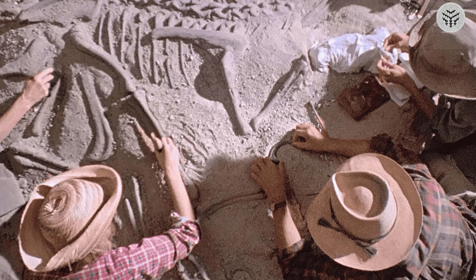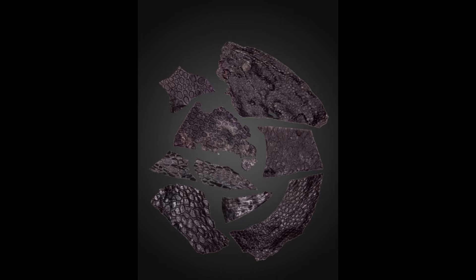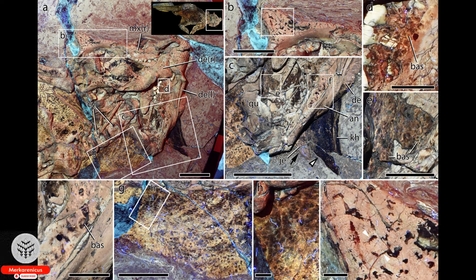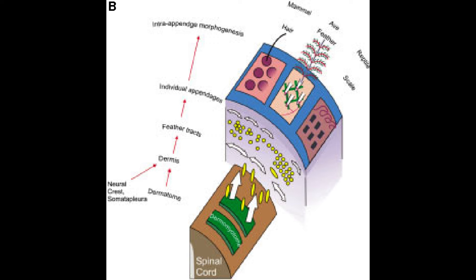Remarkably, it represents the oldest known example of preserved epidermis — the outermost layer of skin found in terrestrial reptiles, birds, and mammals. This evolutionary adaptation played a crucial role in the transition of organisms from water to land. The findings, including this fossil, were published on January 11th in the journal Current Biology and were part of a collection of specimens recovered from the Richard Spur limestone cave system in Oklahoma.